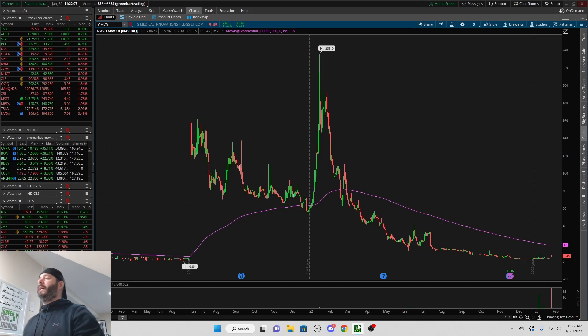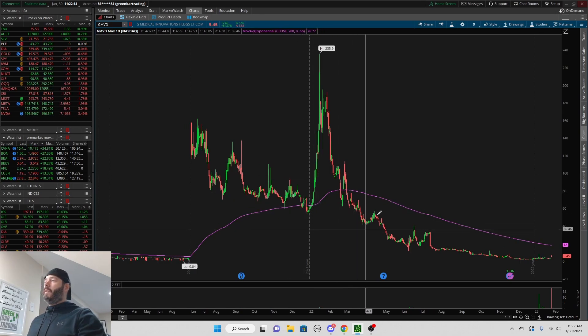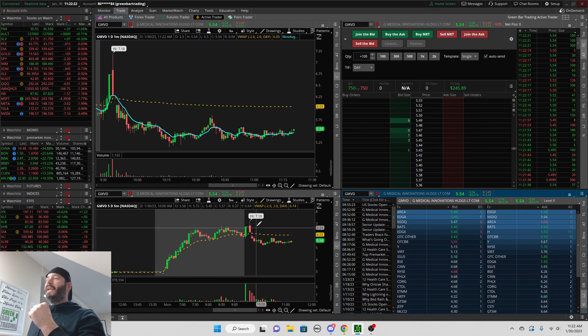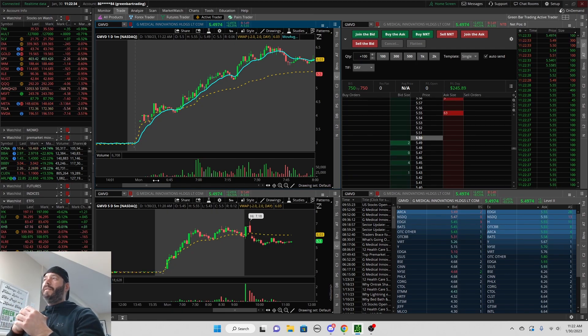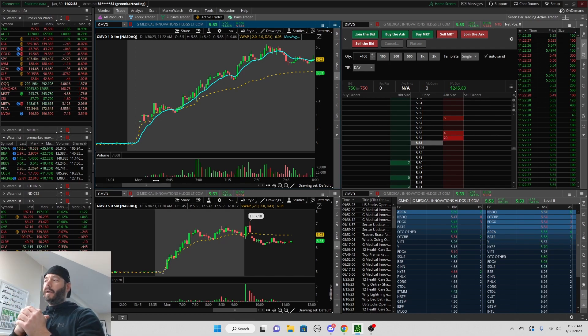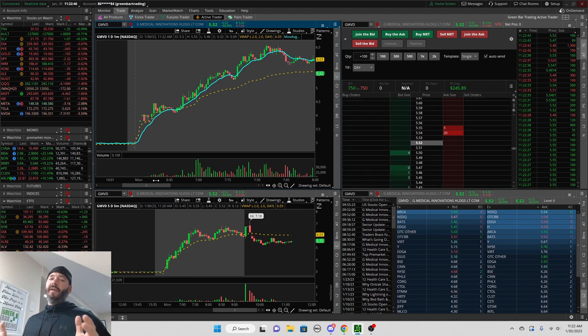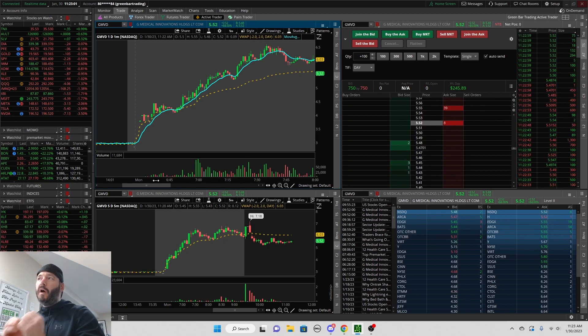GMVD — this is the daily chart. It is a former runner; it has made massive moves in the past. So we already know what we're dealing with: a stock that can really make a big move, and that's exactly what we saw. I'm going to go over the float in just a second, but first I'll break down why I got into this stock right at 7 a.m. It was already over VWAP and over the 9 EMA — a very strong catalyst with a very low float. We love these types of setups.